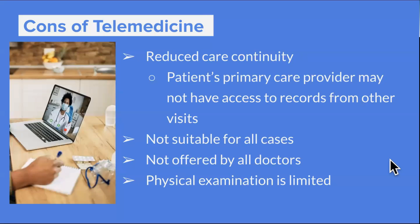Now some of the cons of telemedicine can be things like reduced care continuity. So if you use a telemedicine app for a one-off appointment — say you have a sinus infection and just need a quick prescription for antibiotics — it's the same as going to a walk-in: your primary care provider may not have access to those records, or it may be a situation of getting them access. So continued care can be a slight issue there.